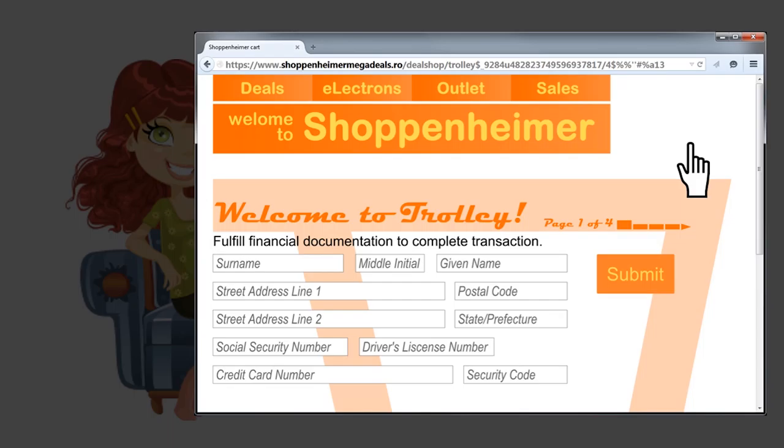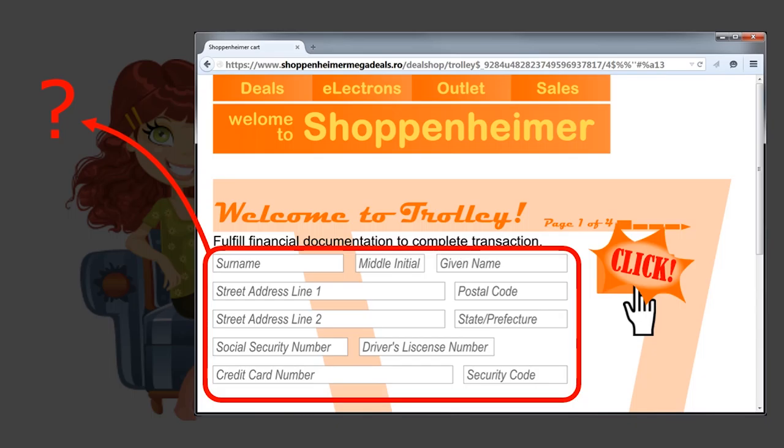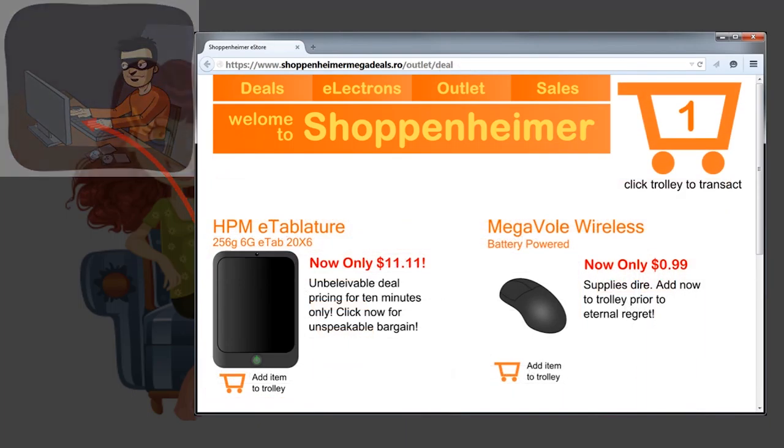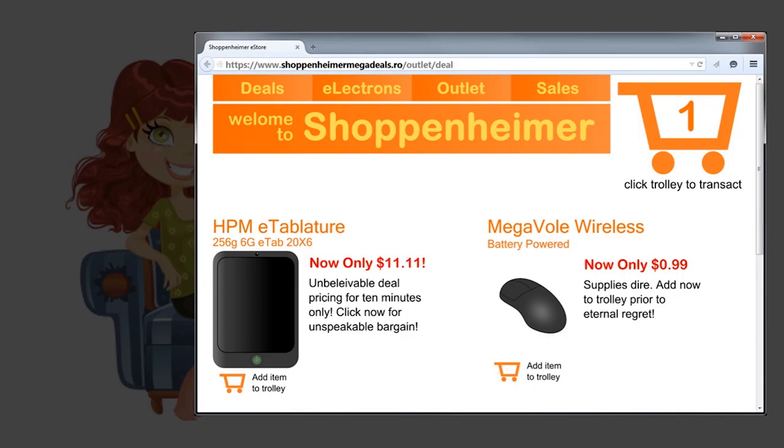Like all shopping websites, Shoppenheimer requires users to submit financial data in order to complete a transaction. But what happens if Carol clicks Submit? Where does that information go? Well, it turns out that at Shoppenheimer, Carol's information will go to I.D. Ivan, a cybercriminal who specializes in identity theft. I.D. Ivan built the Shoppenheimer webpage to harvest financial data, which he plans to sell on the black market. If Carol is paying attention, she'll notice that something is wrong before she submits her financial information.